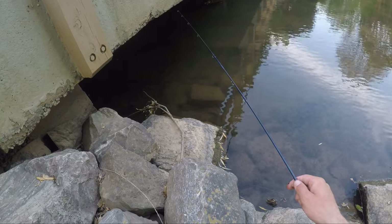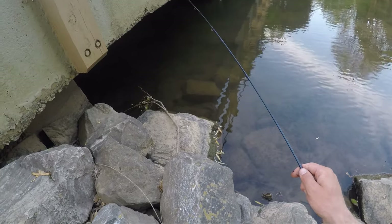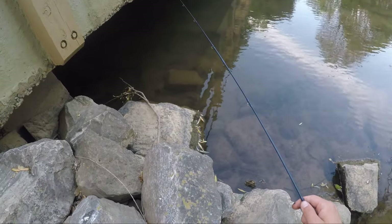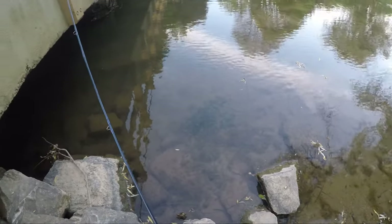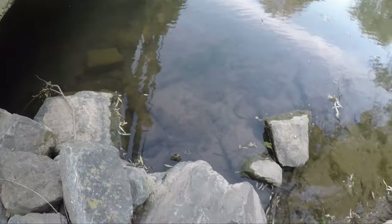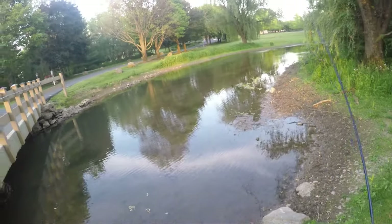Oh, there's a little redbreast sunfish — let's see if we can catch him. Dang, we lost him. The problem with these tiny hooks is they don't really have barbs — well they do, but they're just so small. I'm not seeing any cutlips minnows, which is a little disappointing. I think we're just going to move a little bit and go to the other side of the bridge.